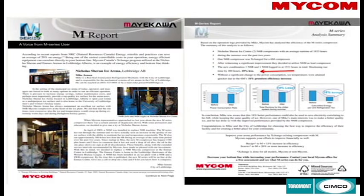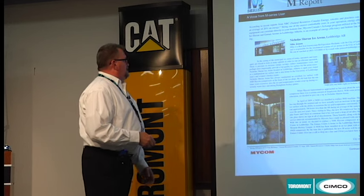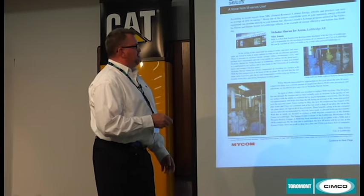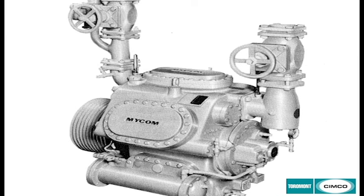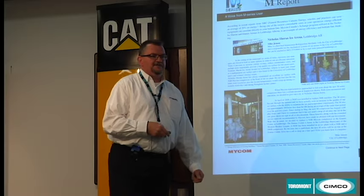Here are some real-world rink studies — hard-life facts from arenas, the majority in Western Canada where our head office is in Richmond, British Columbia. One study was sponsored by Natural Resources Canada, comparing a 150-horsepower 6WB compressor replaced with a 4M compressor. The arena saw savings of about 18%.